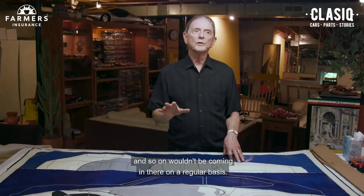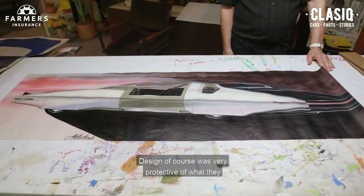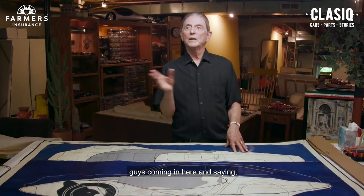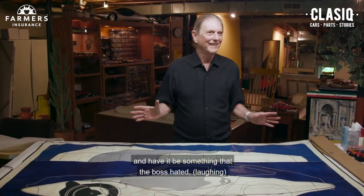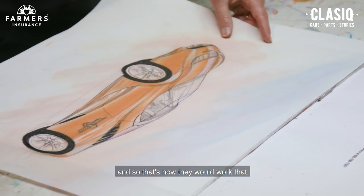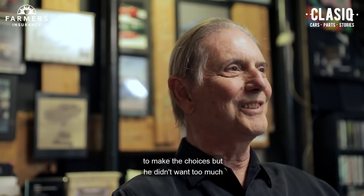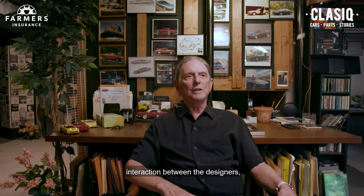Those marketing people wouldn't be coming in there on a regular basis. The design department was very protective of what they wanted the designs to be — they didn't want outside people coming in and saying they liked a sketch that the boss hated. Harley Earl set that up. He wanted to be the guy to make the choices, but he didn't want too much interaction between the designers.